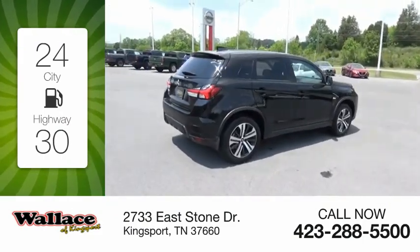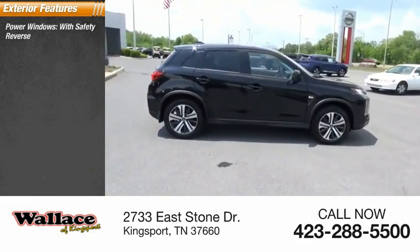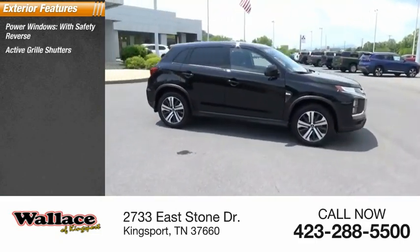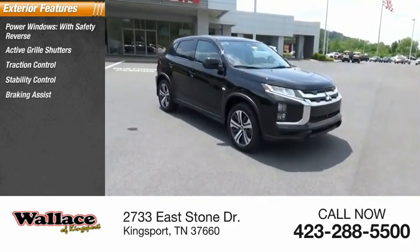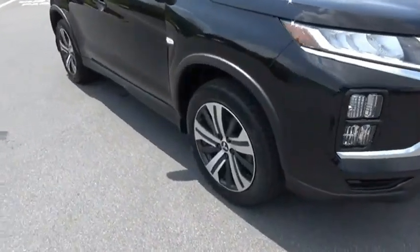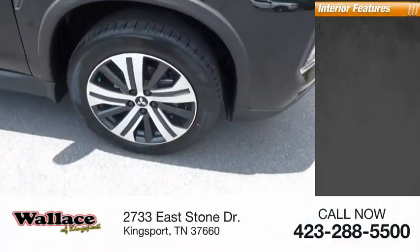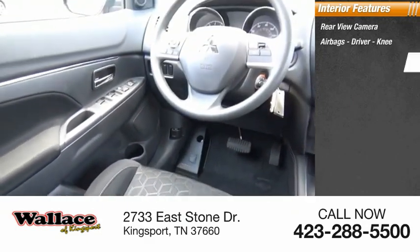Here are some of this vehicle's great options: power windows with safety reverse, active grille shutters, traction control, stability control, braking assist, and power brakes. Inside you'll find a rearview camera, airbags, driver knee airbag, and audio radio.